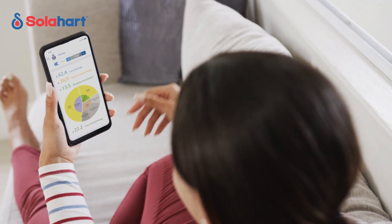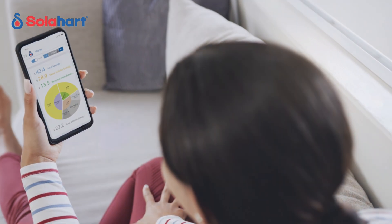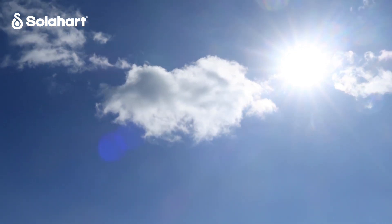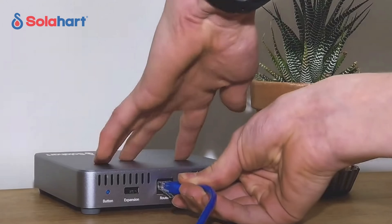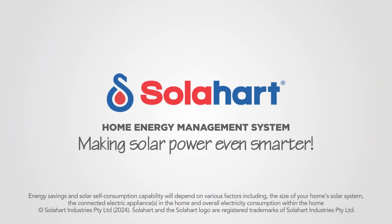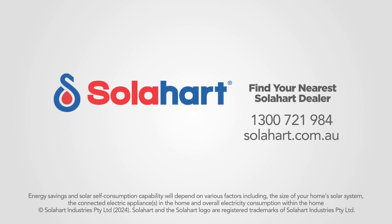You can also monitor how the electricity in your home is being produced and consumed via the Solar Heart home web app. The app is intuitive and easy to use. Importantly, Solar Heart's home energy management system is set-and-forget, designed to work in the background and help you reduce the cost of electricity for your home. HEMS can be quickly installed and set up by an approved Solar Heart installer. For more information about how the Solar Heart home energy management system can help you reduce your electricity bills, contact your local Solar Heart dealer on 1300 721 984.